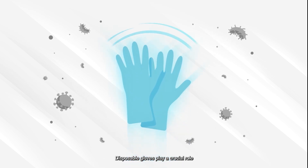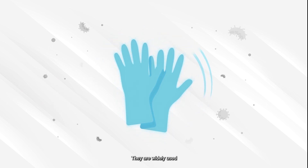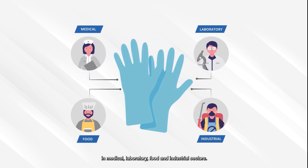Disposable gloves play a crucial role in protecting our hands and preventing cross-contamination. They are widely used in the medical, laboratory, food and industrial sectors.